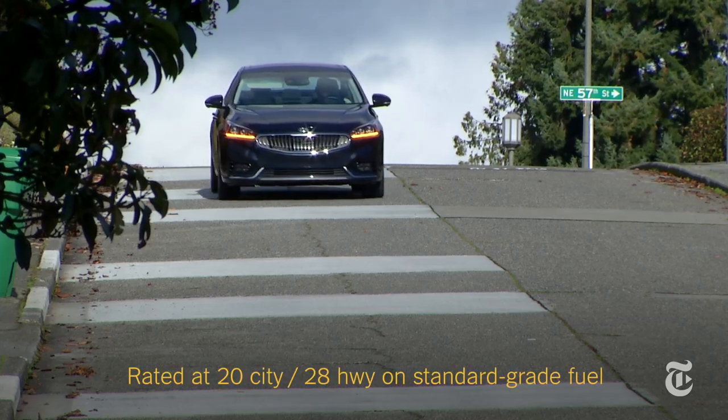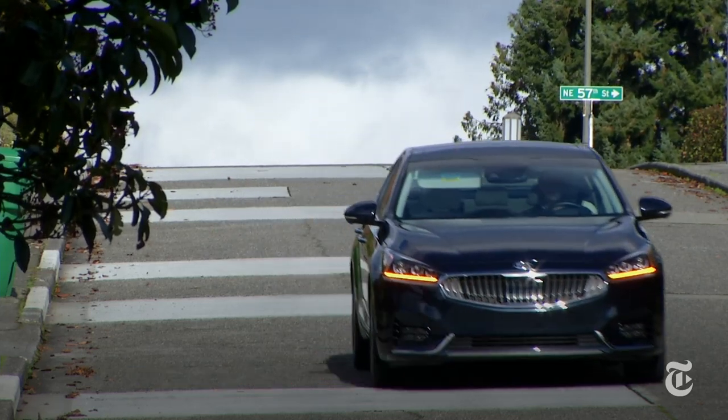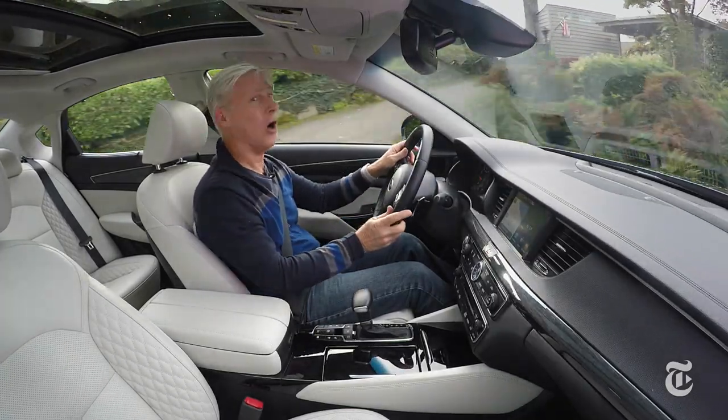The EPA average fuel economy rating of 23 miles per gallon is competitive in class. One thing not available on Cadenza that could be really useful? All-wheel drive.